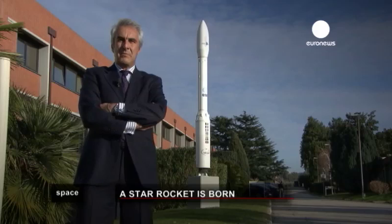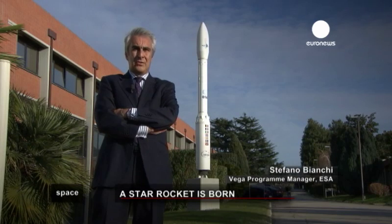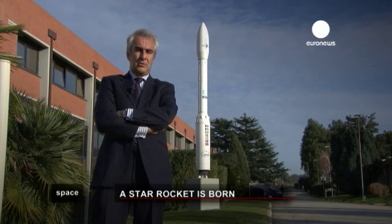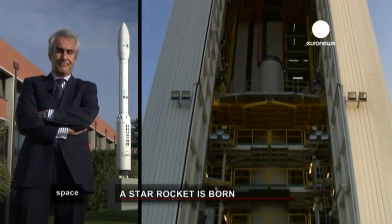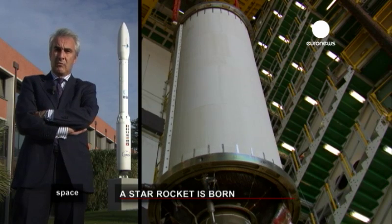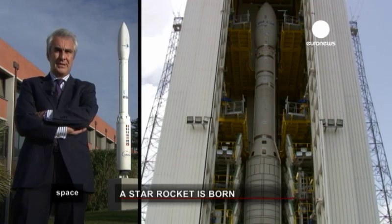We are using the same principle as Ariane 1 and 4, with a mobile gantry which is used to integrate the launcher and then is moved away 100 metres to enable the launch. This mobile gantry is a tower of about 1,000 tonnes, and hosts all the facilities which enable the integration of the different stages and the electrical check of all the stages.